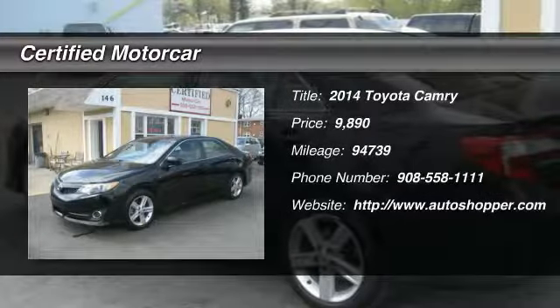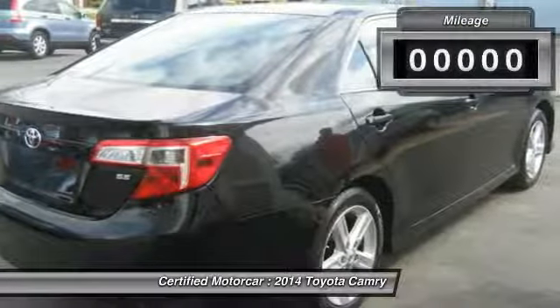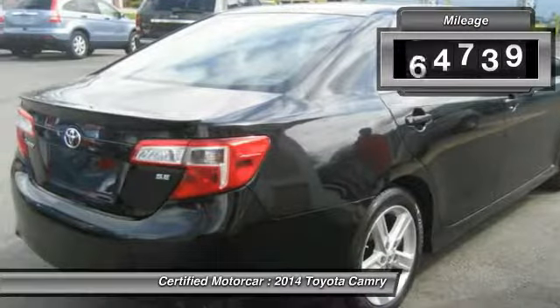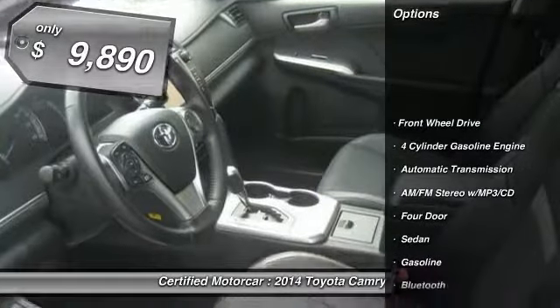The 2014 Toyota Camry. The Toyota Camry is an affordable mid-size car, reliable and a great comfortable commuter car. This vehicle has less than 95,000 miles and is priced below $10,000.